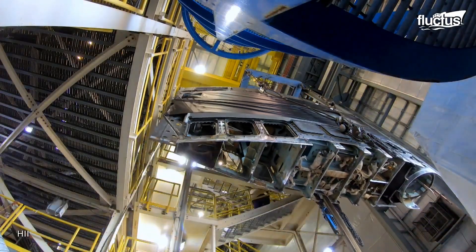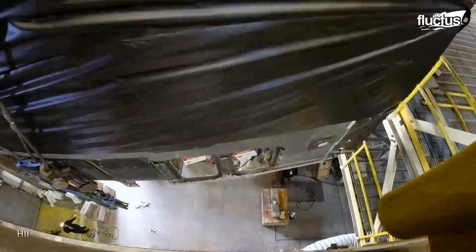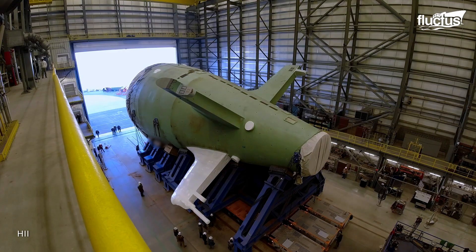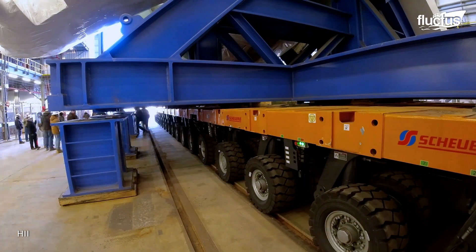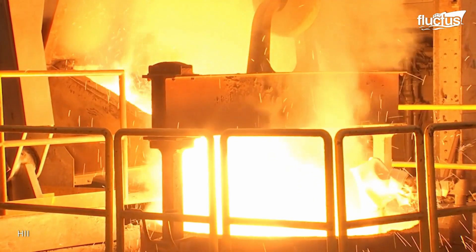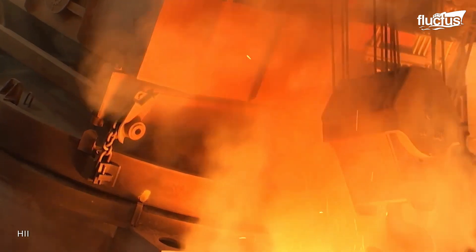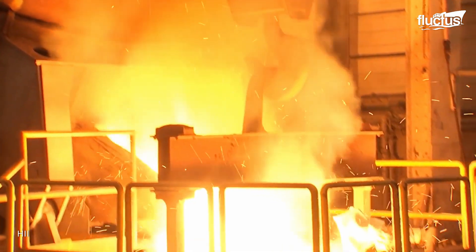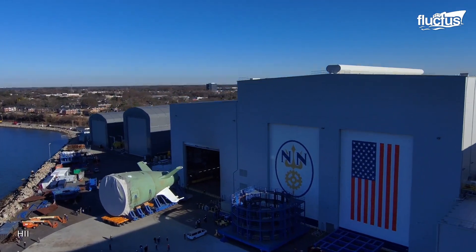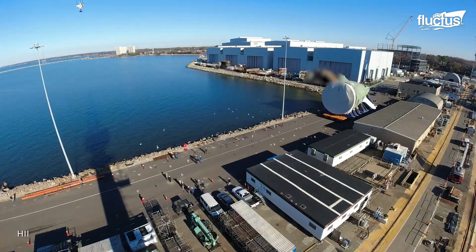The construction process of these humongous vessels is difficult and time-consuming. Most submarines feature two hulls — an inner one and an outer one. Thick steel plates are welded together to form a strong, pressurized inner hull, which is then surrounded by a lighter outer hull, with the space between them used for ballast tanks. Furthermore, the two hulls are connected by structural ribs to maintain their relative position.